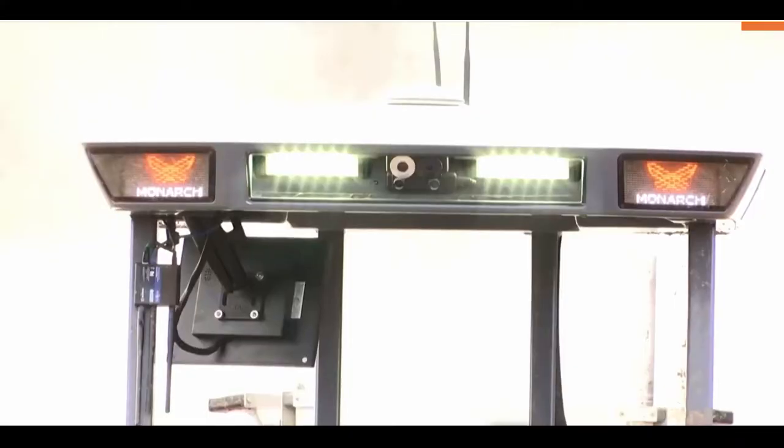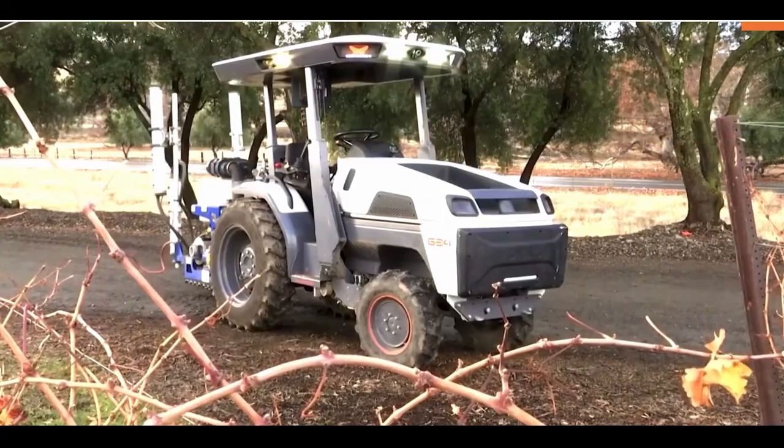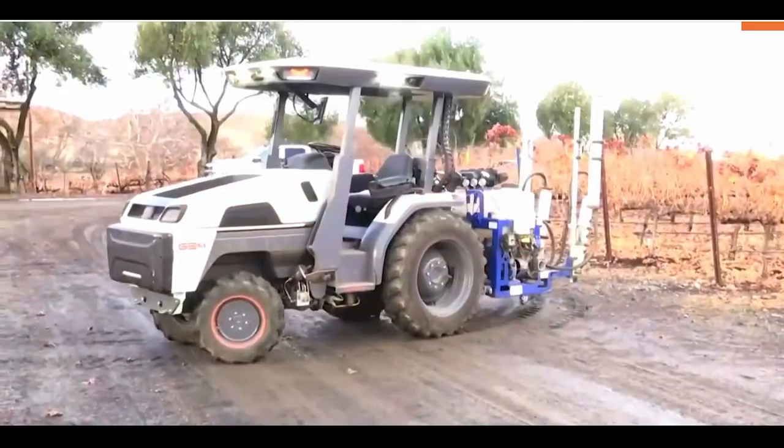This is the future of farming. It's all electric, autonomous, and can help boost sustainability in agriculture. It's a smart tractor developed by California-based firm Monarch Tractor.